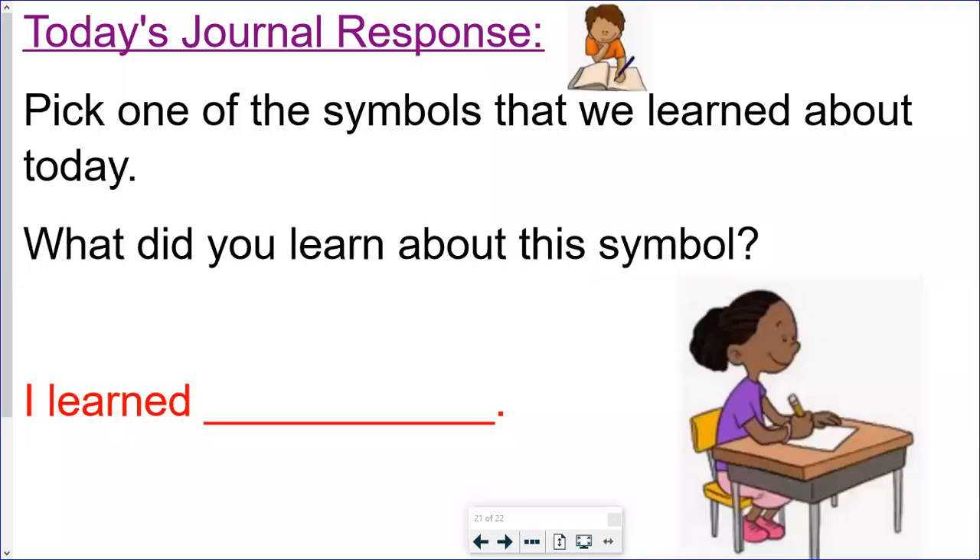All right, first grade, that wraps up today's Listen and Learn lesson. We want you to hop right into today's journal response. Pick one of the symbols that we learned about today — the American flag, the Liberty Bell, or the bald eagle — and tell us what you learned about that symbol. We gave you a sentence starter down there in red: 'I learned.' We miss you so much, first grade, and we cannot wait to hear your responses. Thank you for listening. Bye, first grade.